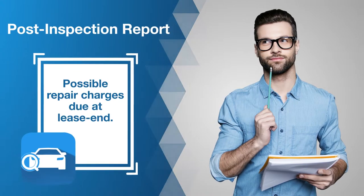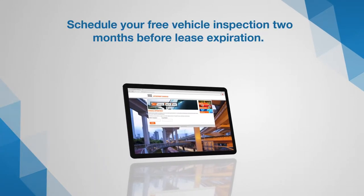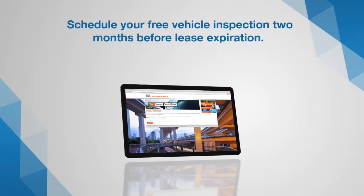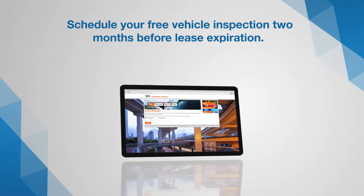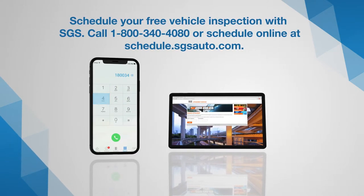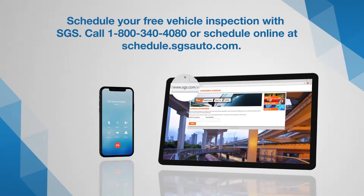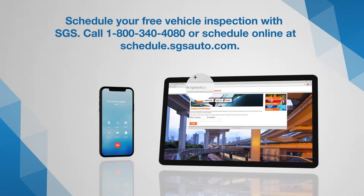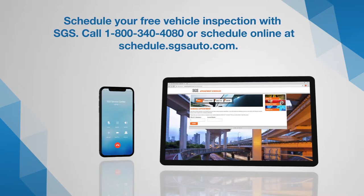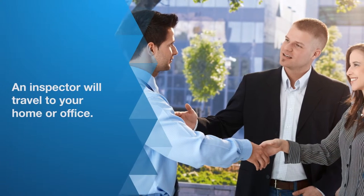If you choose not to make the repairs, the inspection report will let you know what charges you will be responsible for at lease end. We make it simple: first, schedule a free vehicle inspection with the SGS National Customer Service Center two months before your vehicle lease expires. Call 1-800-340-4080 during business hours or visit schedule.sgsauto.com. Please have your HFS account number and VIN available.